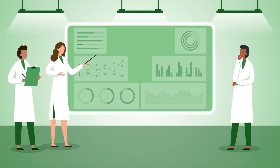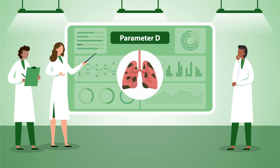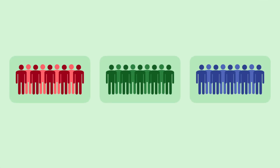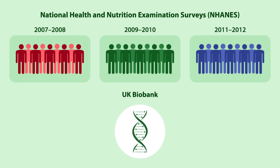In this study, researchers developed diagnostic thresholds for Parameter D, a new metric for the detection of airflow obstruction, which quantifies the rate of rise of expiratory volume over time by analyzing data from three National Health and Nutrition Examination Surveys, NHANES, between 2007 and 2011, and UK Biobank.